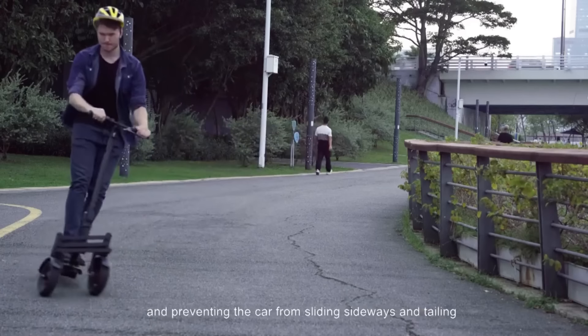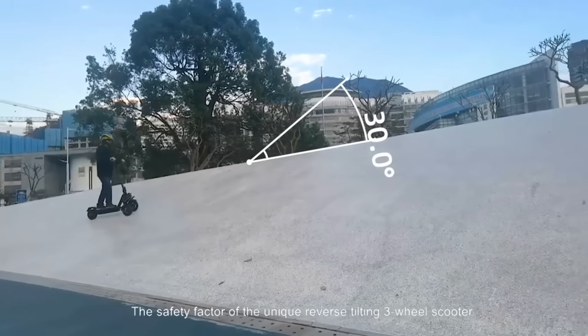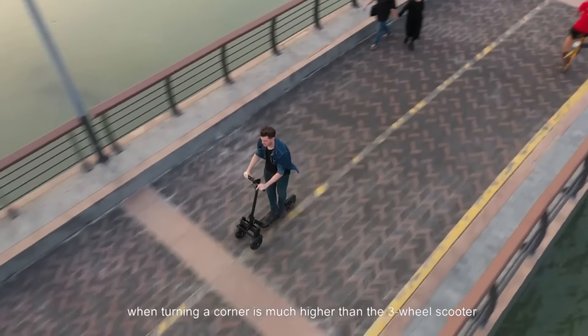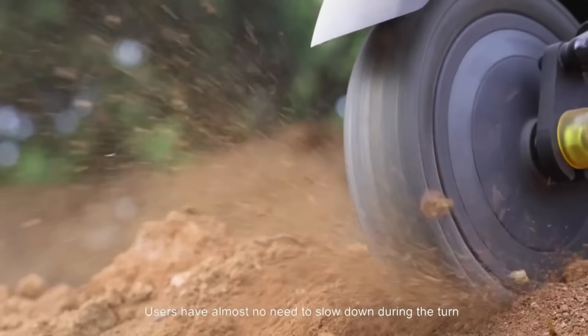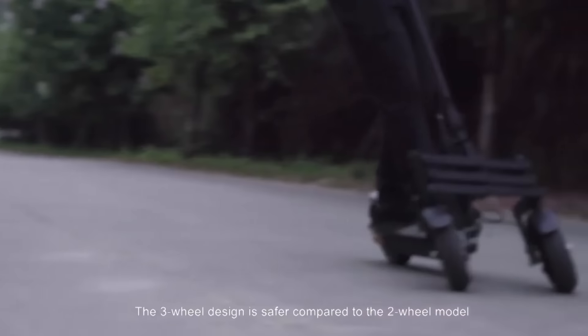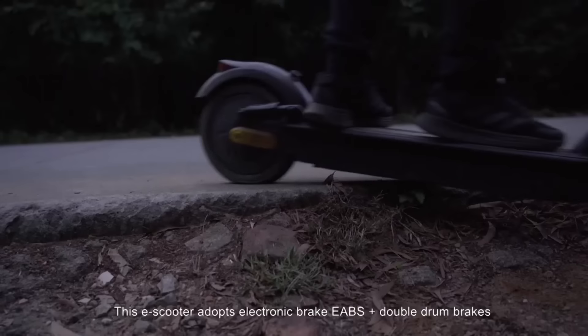Standard safety features include a wide-angle LED headlamp, an EBS system, and a sensitive electronic brake. Its 1,104-watt-hour battery claims a range of 50 miles on a single charge, and a user-friendly LCD screen shows current speed and battery life. The device folds easily for storage, with prices starting at $649 for early birds and up to $999 for regular buyers.